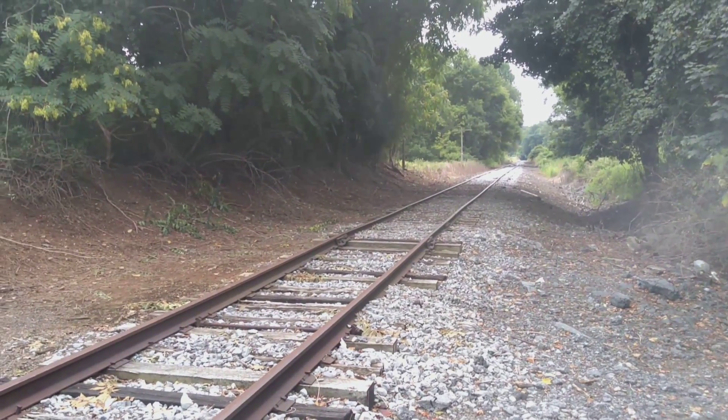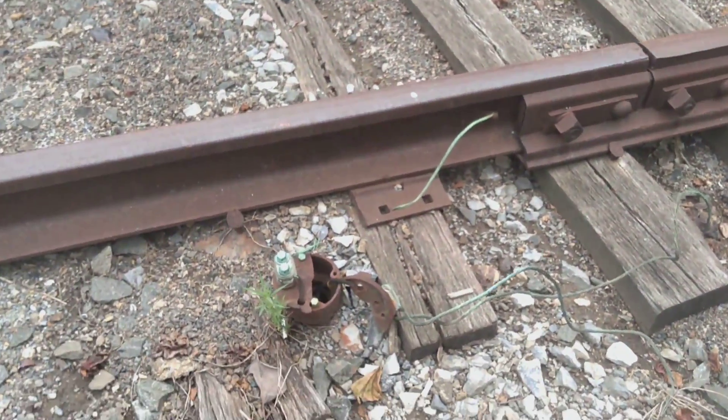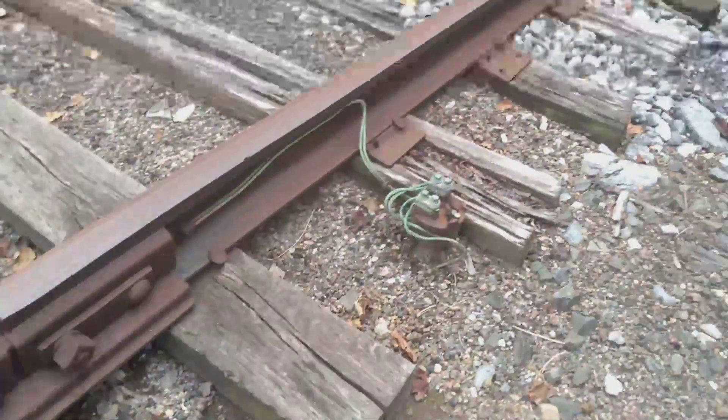I'll include a Google Maps link to this location so you guys can follow along. Wonder if that's the activation for the crossing there.